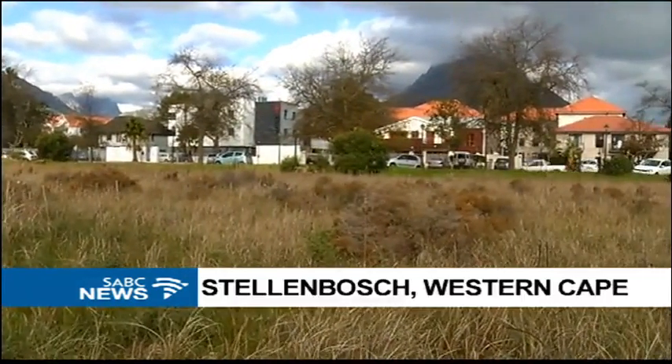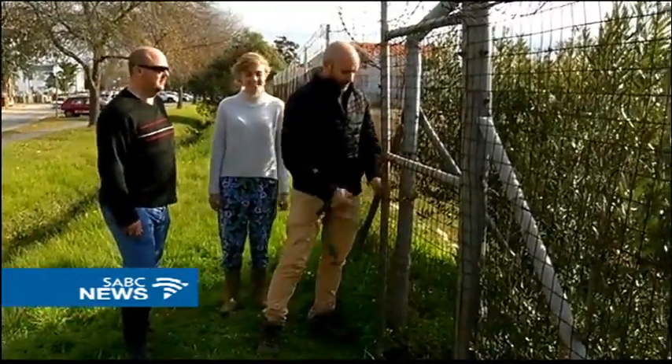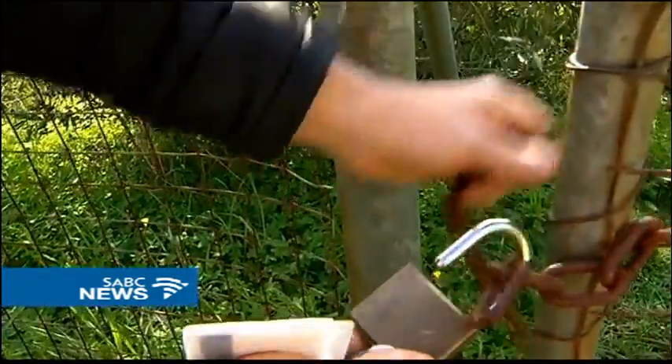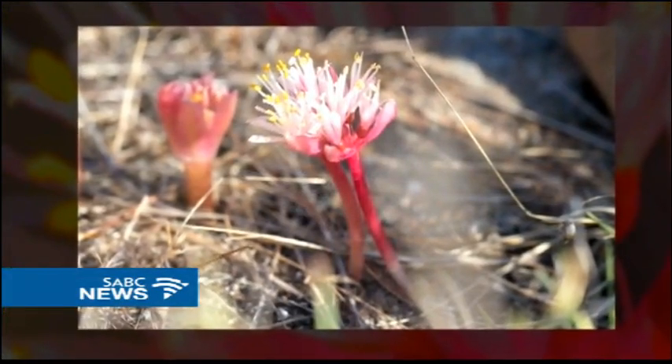Human development has been the cause of major destruction in nature. Ironically, it's this very development that could also be its saving grace. Such is the case of the paintbrush lily.